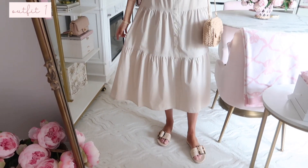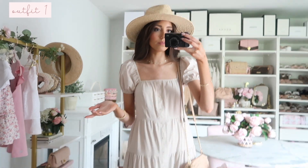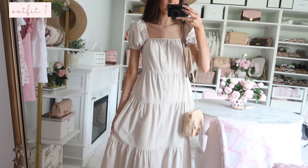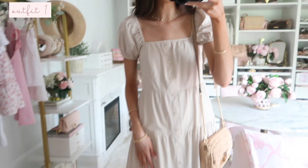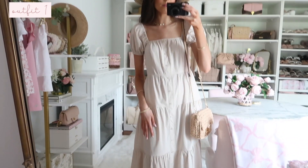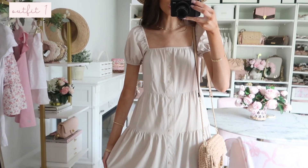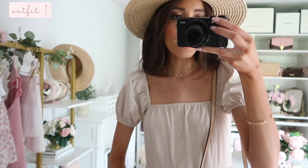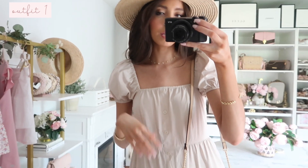This dress is just under $25 — so pretty. It literally looks like something I would get from Petal and Pup for at least double the price. It looks so pretty and chic for summertime, effortless chic vibes. This would be so cute for brunch, lunch, vacation, or even dinner with some pretty sandals. I styled it with a crochet bag and straw hat — those aren't Walmart — but the shoes are, and I'll link everything below.